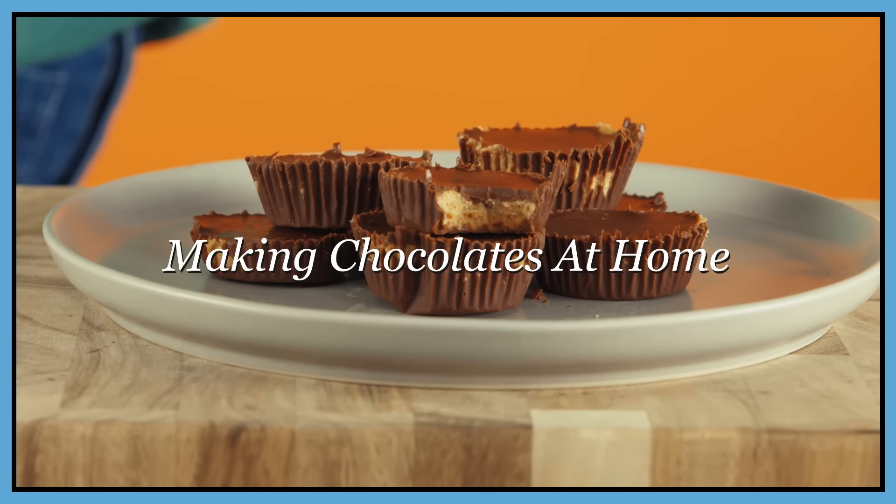Hi everyone, welcome back to Chemists in the Kitchen. Today we're going to be exploring chocolate, and the three of us are all going to be making different items with chocolate. I picked out a favorite childhood treat — and still the food that I steal out of my kids' Halloween candy — which is Reese's Peanut Butter Cups. So I will be working on trying to recreate a Reese's Peanut Butter Cup. After we're done today making our chocolates, we're going to box them up and ship them out to each other, and then get to enjoy them and see what they taste like.